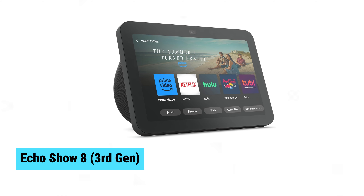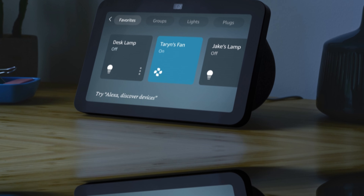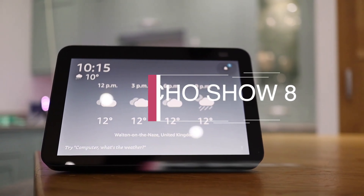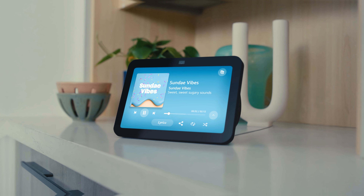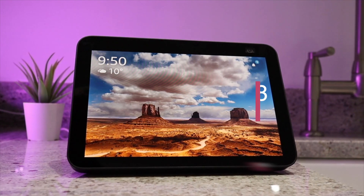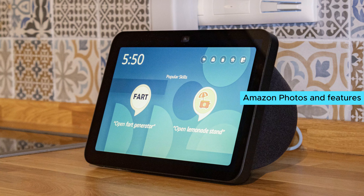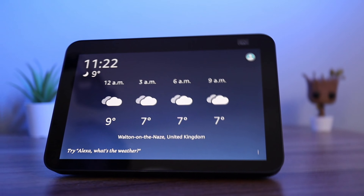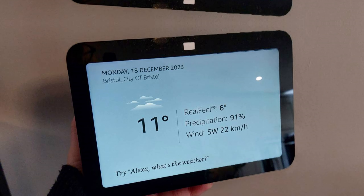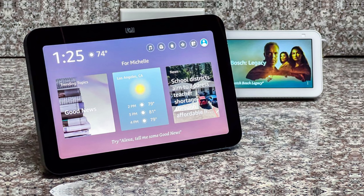Echo Show 8 3rd Gen. The Echo Show 8 redefines home entertainment with its immersive spatial audio and vibrant 8-inch HD touchscreen. Equipped with a 13-megapixel auto-framing camera, it offers crisper, more natural video calls. It simplifies smart home management, supporting Zigbee, Matter, Thread, Bluetooth, and Wi-Fi connectivity without needing a separate hub. The device morphs into a dynamic digital frame using Amazon Photos and features adaptive content for easy access to calendars and reminders. Built with 29% recycled materials, it's an eco-conscious choice.